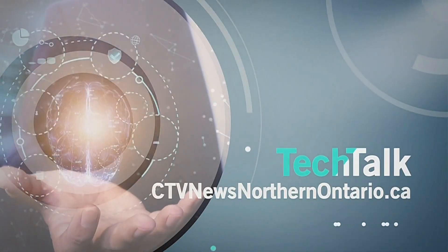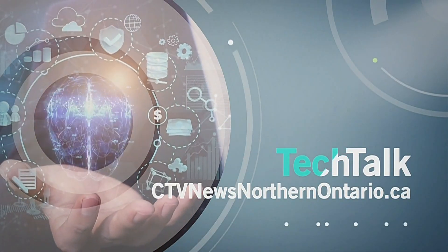Peng, appreciate your time and continued success with your research. Thank you. Peng La was our guest. To see more of our Tech Talk series, head to ctvnewsnorthernontario.ca.